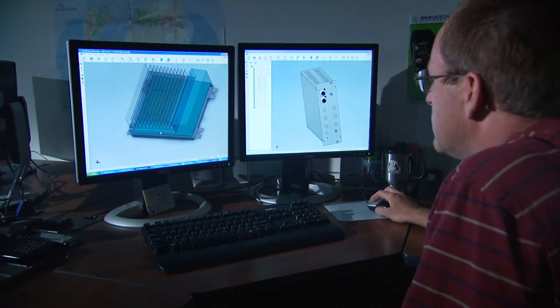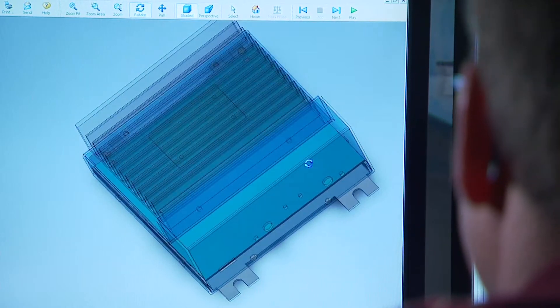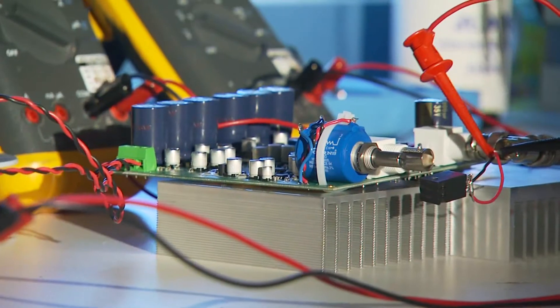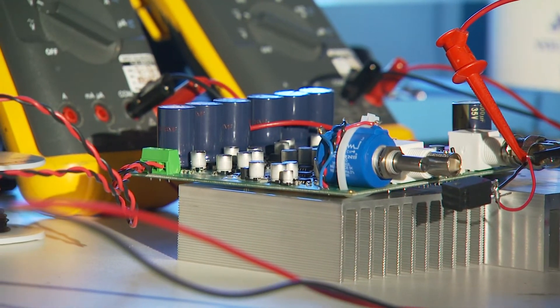Our decision to license the technology paid off within an immediate sale. Today, Wavelength Electronics continues to develop its own version of the controller — a smaller, manufacturable commercial unit for the high-performance laser industry, which anticipates its introduction in the fall of 2010.